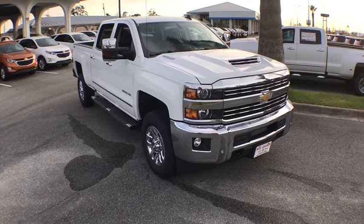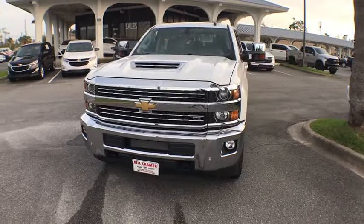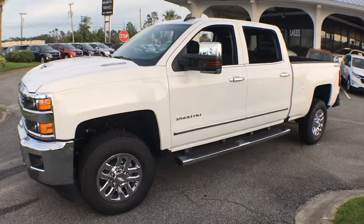Make a great choice today with the 2019 Chevrolet Silverado 2500 HD. This pickup truck pulls unlike any other. This vehicle has less than 100 miles.